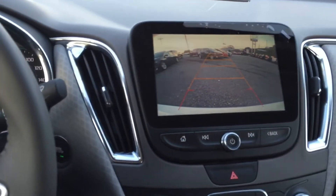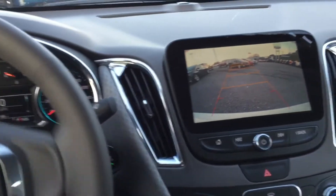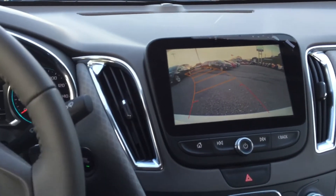Backup camera with the grid lines. Check this out — so I move the steering wheel, it moves the grid lines.